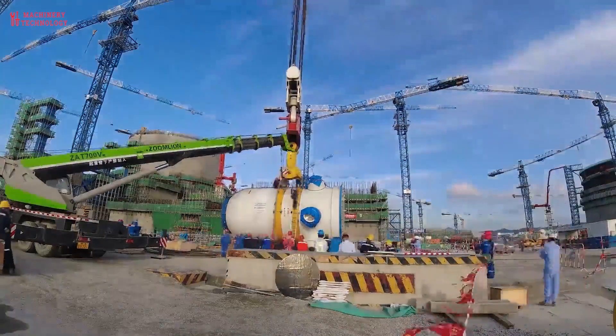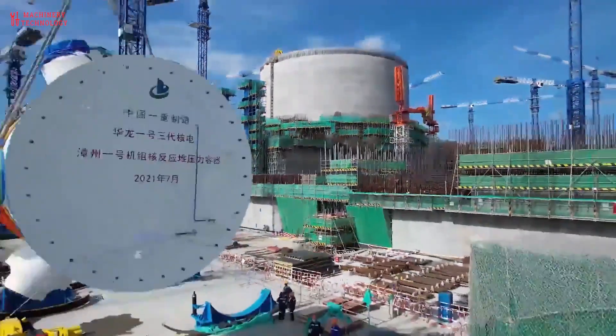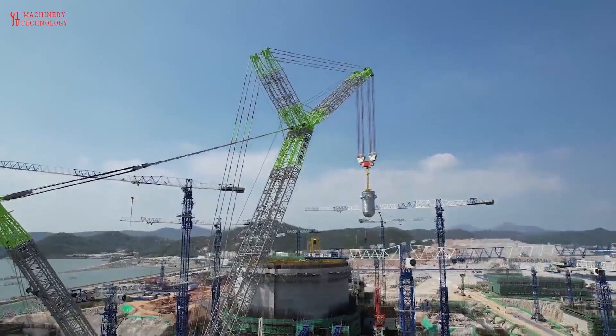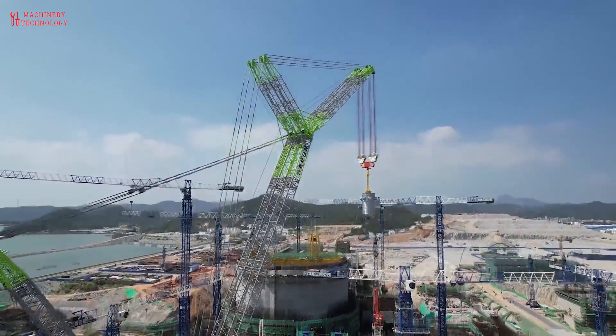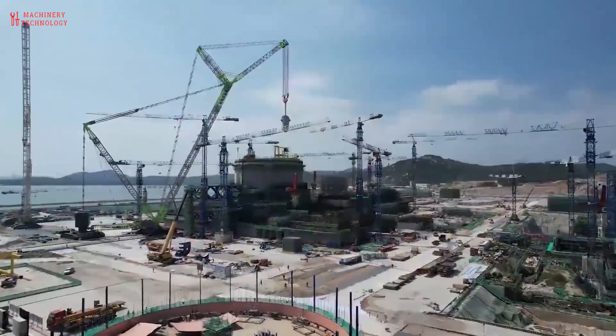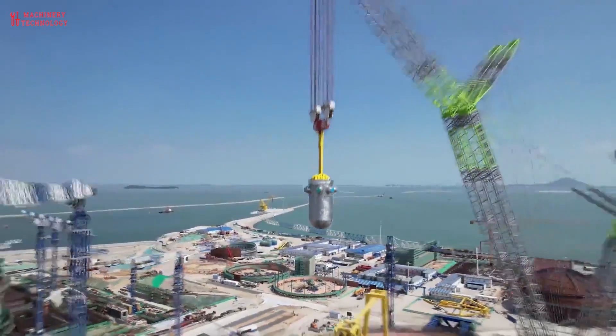Westinghouse's readiness to transfer the technology for its AP1000 to China was a major factor in its selection. The supply chain for the nuclear power project has received more attention in recent years, and the World Nuclear Association supply chain report, released in January 2015, documents the situation through to 2030.